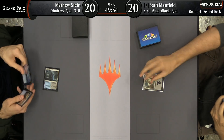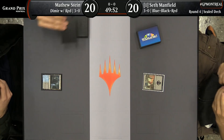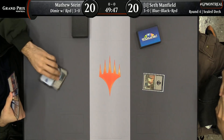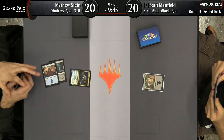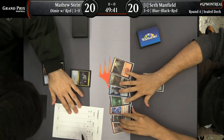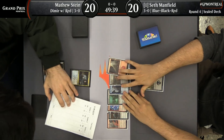Seth's deck is not necessarily committed to Dimir — it can be more spread out — where Matt Stein's probably just splashing for a few red cards. We'll get to the deck list in just a moment. In the meantime, let's take a look at what Seth Manfield's working with. A lot of information for us. Thank you, Matthew Stein.